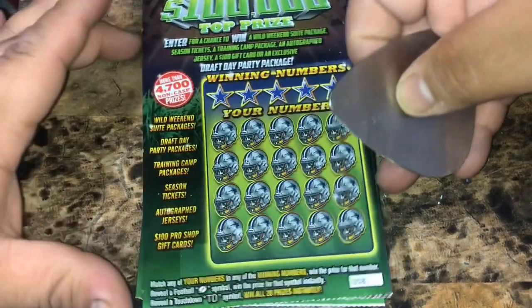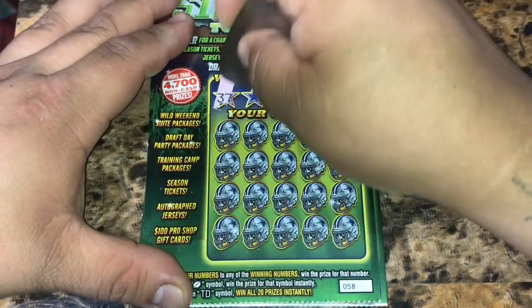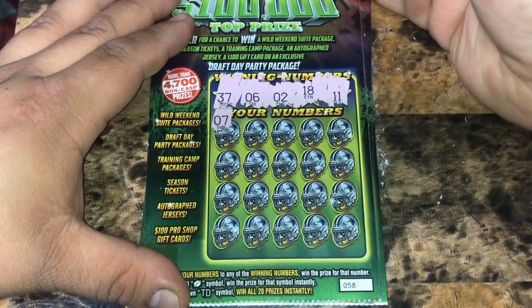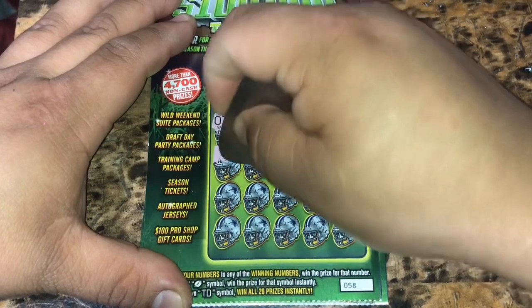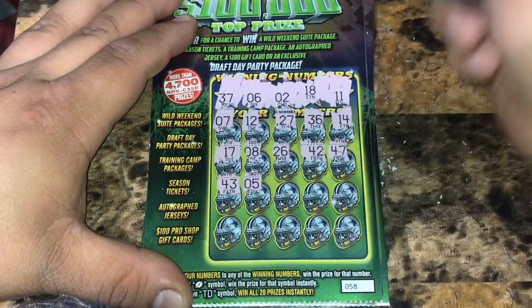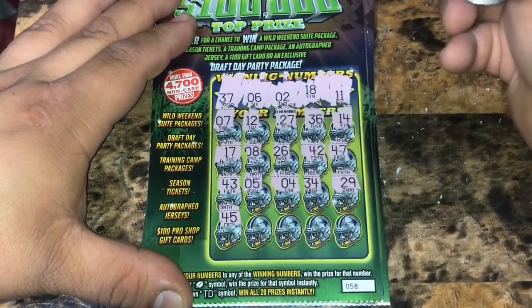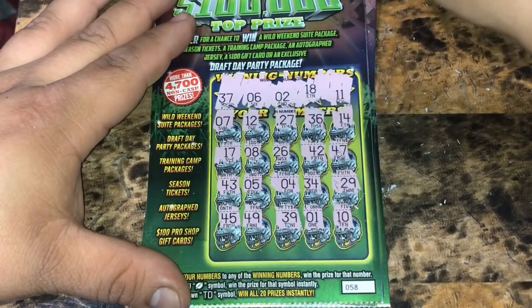On to the Cowboys. We have ticket 58. We got 4 of these. We're going to match any of our numbers to the winning numbers to win that prize. A football for an auto win, a TD symbol for all 20 friends instantly. Ticket 58: we have 37, 6, 2, 18, and 11. Start it off with a 7, a 12, 27, 36, a 14, a 17, an 8, 26, 42, 47, 43, number 5, a 4, 34, 24, 29, 45, 49, 39, number 1, and a 10. So nothing on ticket 58.